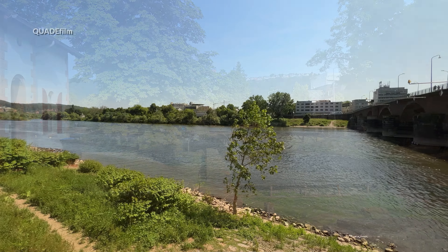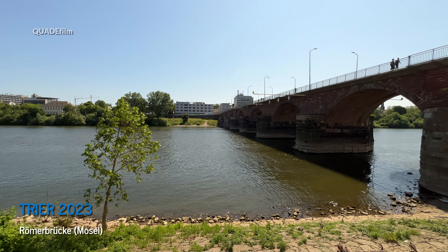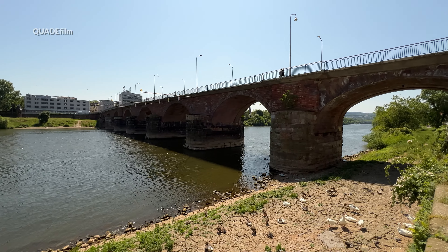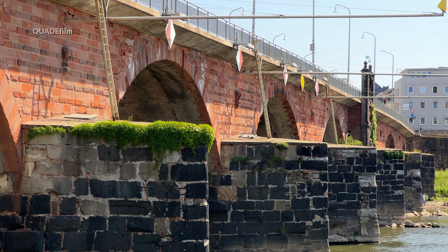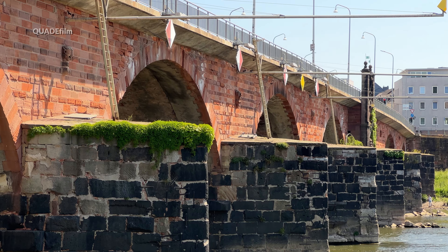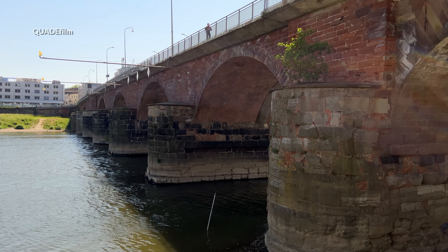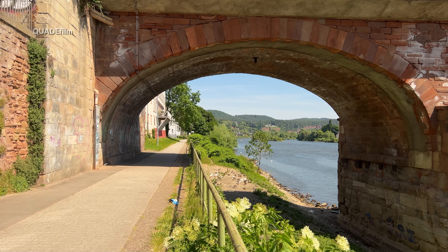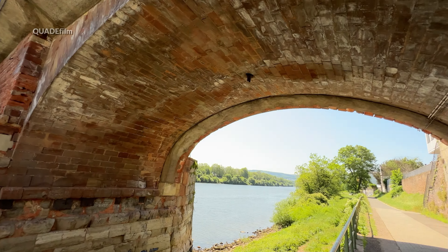Von hier aus geht es weiter – noch ein paar Meter, dann sind wir an der Mosel. Von hier aus begehen wir die Römerbrücke, auch alte Moselbrücke genannt, die über die Mosel in Trier führt. Sie ist die älteste Brücke Deutschlands und gehört seit 1986 zum UNESCO-Weltkulturerbe Römische Baudenkmäler.